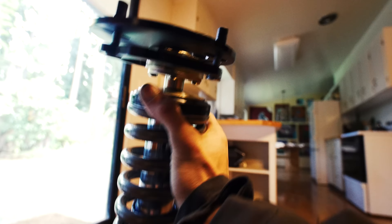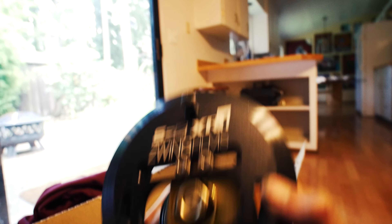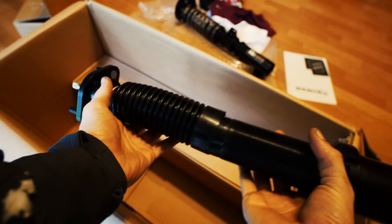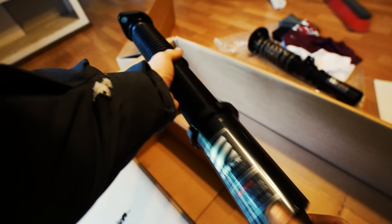You ready? Oh yeah. Oh beautiful. Here's the rear strut.